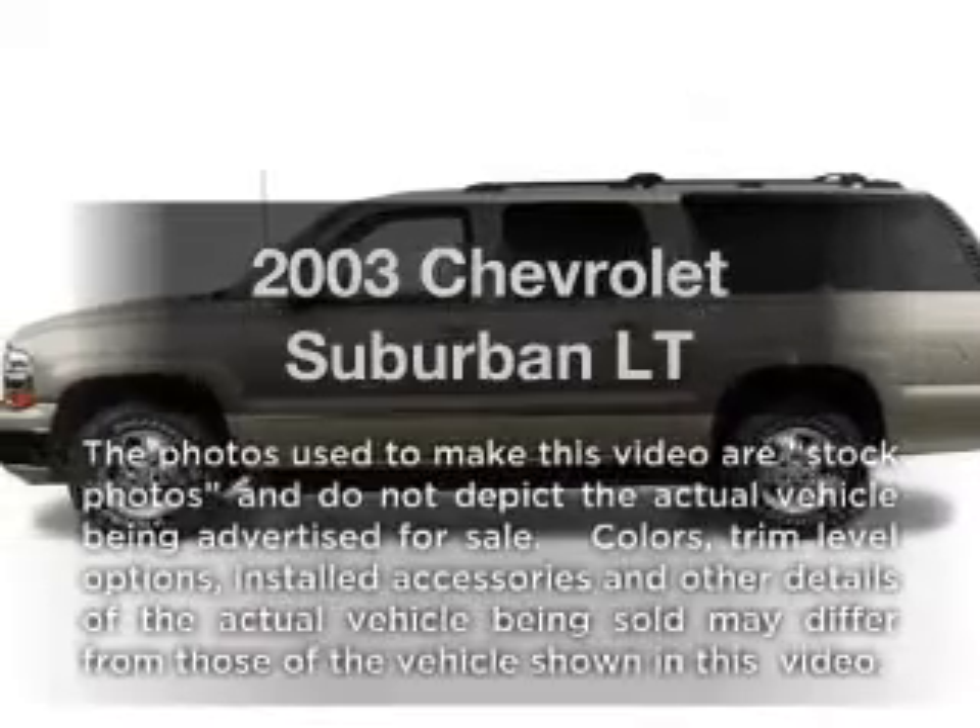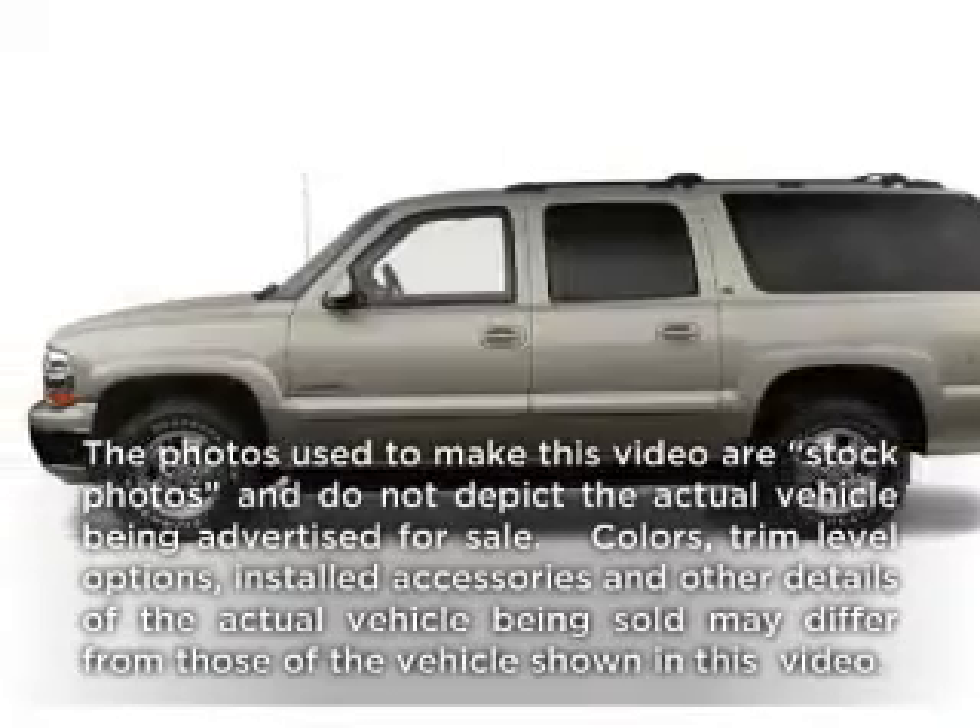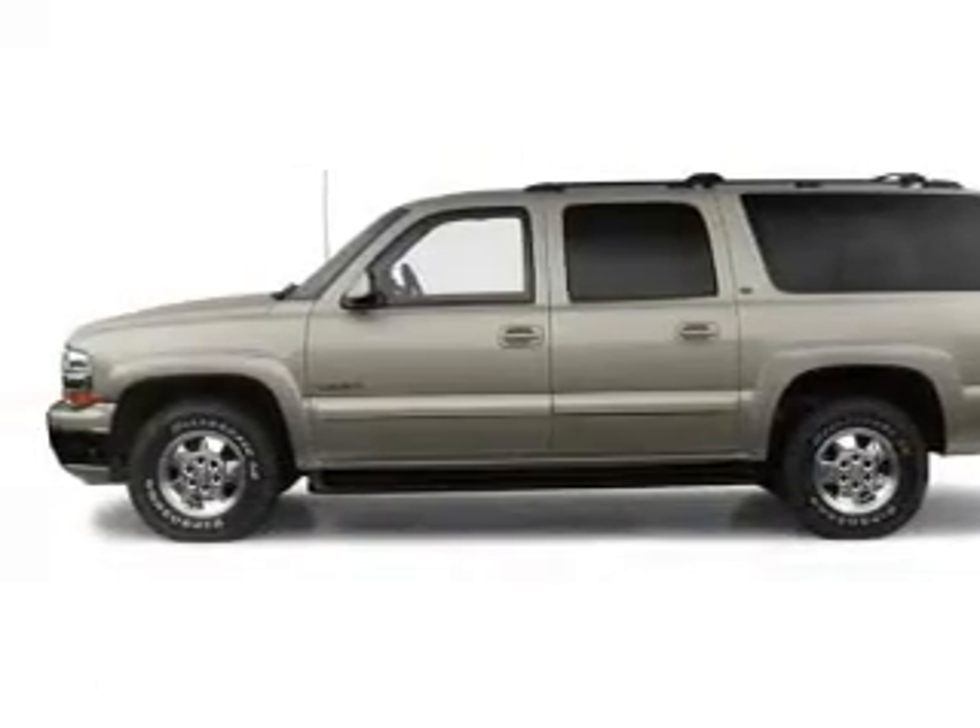Check out this 2003 Chevrolet Suburban. If you're looking for a first-rate auto, this one could be yours today.